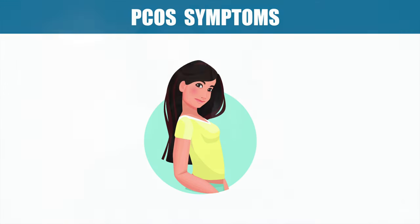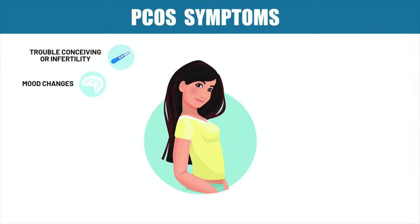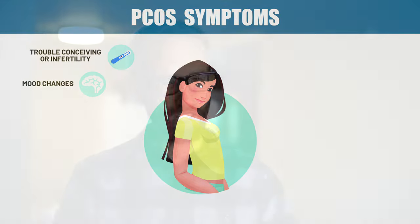So what are some of the symptoms of PCOS? Number one is trouble conceiving or infertility. Often women with PCOS have trouble getting pregnant. This is not the only factor, but it is one of the potential factors. Number two is mood changes — maybe you're struggling with fluctuating mood changes. Once again, this is not the only reason, but it is a potential factor in PCOS.